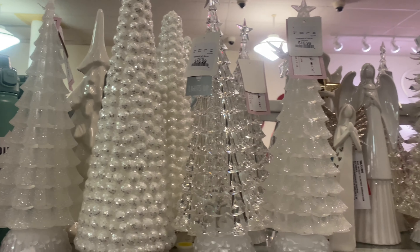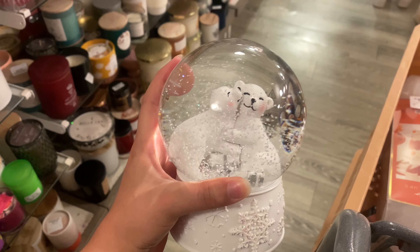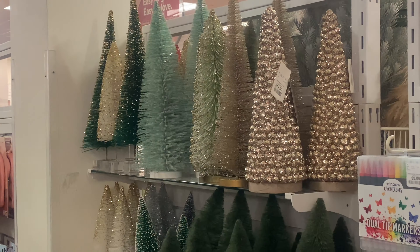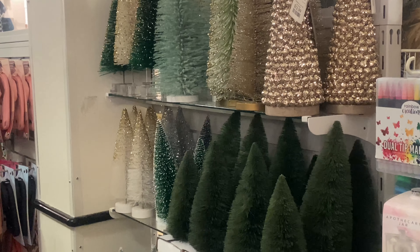Circling back to the pink mini section for Christmas — a little overview of what they have. And don't forget about the checkout lane — they always have a ton of stuff there, like this gorgeous polar bear snow globe for $14.99, a ton of decorative items, and bottle brush trees for tabletops or Christmas villages.